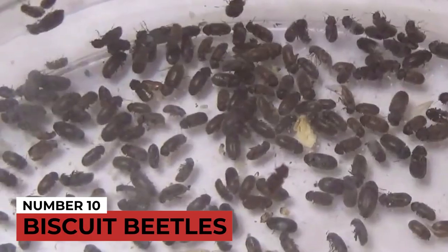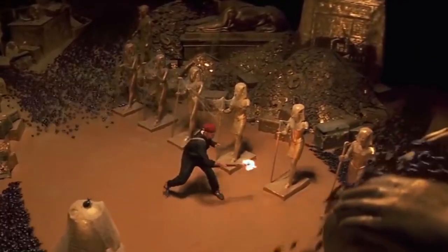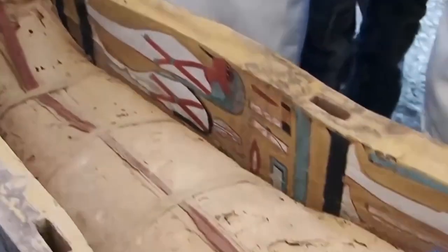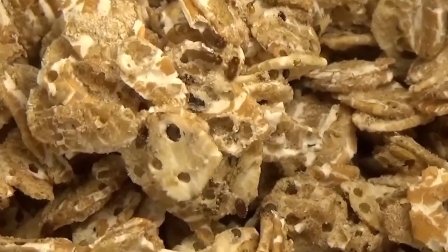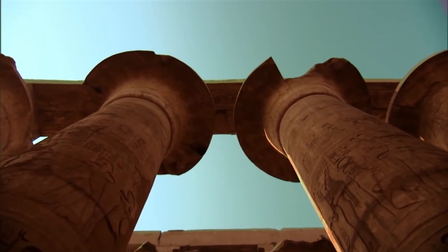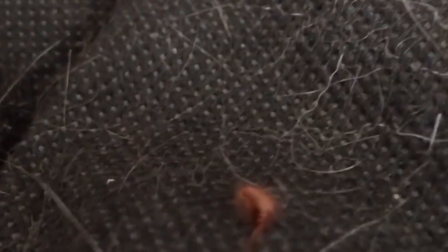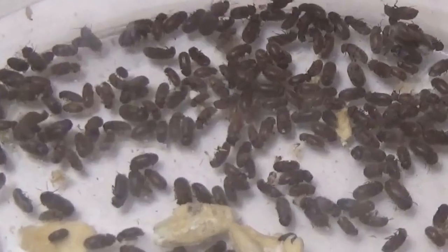Number 10: Biscuit Beetles. At number 10, we have the worst nightmare for those afraid of bugs. Mummies aren't the only thing tombs can preserve — some 3,000-year-old insects can also be preserved. A loaf of funerary bread was discovered inside the tomb of an ancient Egyptian official. Food was frequently left inside ancient Egyptian tombs to feed the deceased in the afterlife, but a swarm of biscuit bugs was discovered inside the bread.